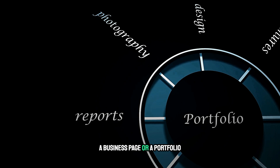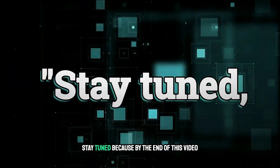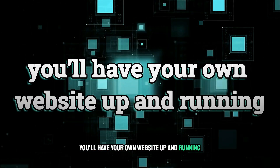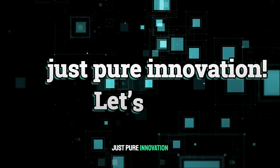Whether you're starting a blog, a business page, or a portfolio, AI tools can do the heavy lifting for you. Stay tuned, because by the end of this video, you'll have your own website up and running. No coding, no stress, just pure innovation. Let's dive in.